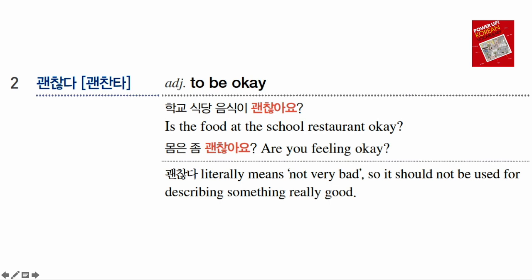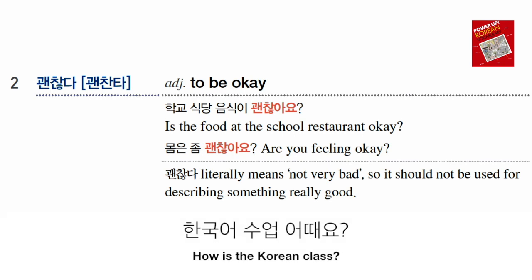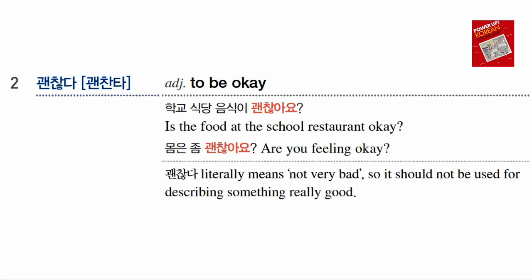Number two: 괜찮다. 괜찮아요 means 'It is okay.' 몸은 좀 괜찮아요 — 'Is your body okay? Are you feeling okay?' 괜찮다 literally means 'not very bad,' so it should not be used for describing something really good. For example, if I ask my students 한국어 수업 어때요? — 'How is the Korean class?' — and they answer 괜찮아요, it sounds like 'it's not very bad,' which feels a little underwhelming. So please be careful when you use this word.